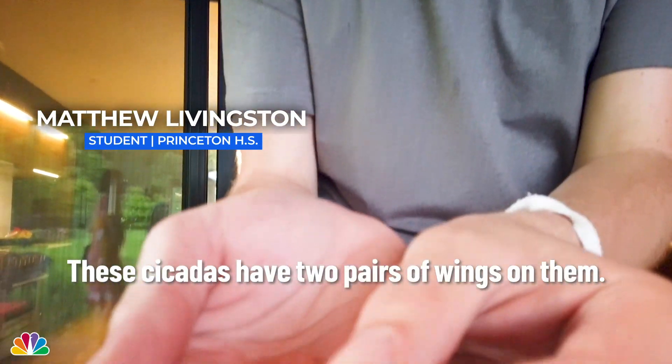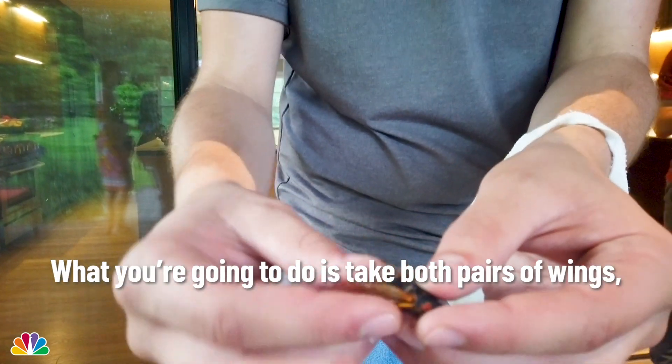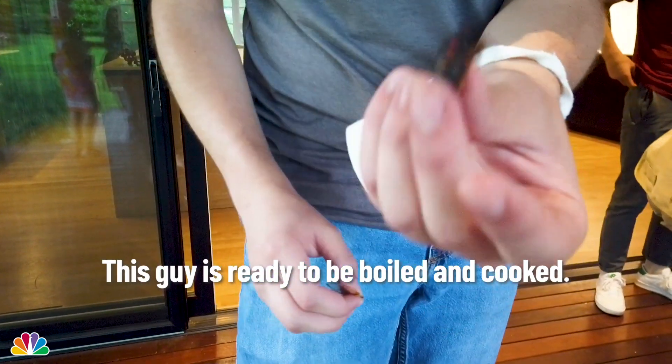These cicadas have two pairs of wings and they're not very easy to digest. So what you do is take both pairs of wings, push them off, and do the exact same thing on the other side. And boom, this guy is ready to be boiled and cooked.